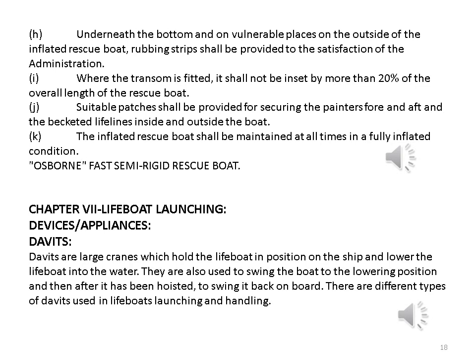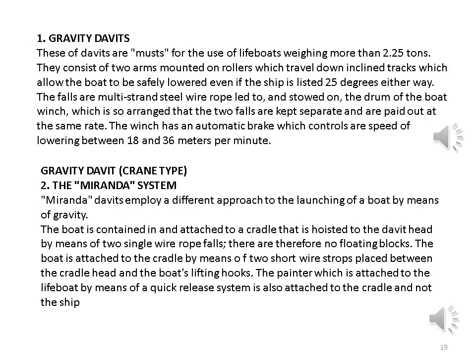Lifeboat Launching Davits. Davits are large cranes which hold the lifeboat in position on the ship and lower the lifeboat into the water. They are also used to swing the boat to the lowering position and then, after it has been hoisted, to swing it back on board. There are different types of davits used in lifeboat launching and handling. Gravity Davits: these are required for use with lifeboats weighing more than 2.25 tons. They consist of two arms mounted on rollers which travel down inclined tracks, which allow the boat to be safely lowered even if the ship is listed 25 degrees either way. The falls are multi-strand steel wire rope led to and stowed on the drum of the boat winch, which is so arranged that the two falls are kept separate and are paid out at the same rate.